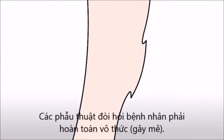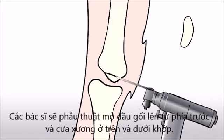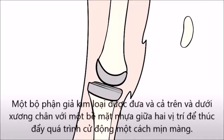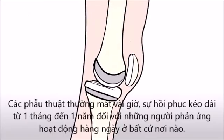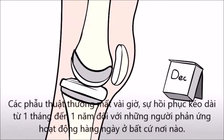The surgery requires the patient to be fully unconscious. The surgeon will open the knee up from the front and amputate the bone above and below the joint. A metal prosthesis is inserted into both the thigh and lower leg bones, with a plastic surface between the two to promote smooth articulation. The surgery typically takes several hours, with the recipient returning to most daily activities in anywhere from a few months to a year.